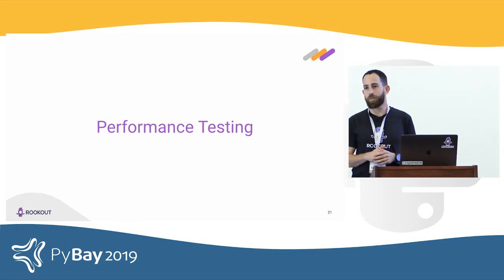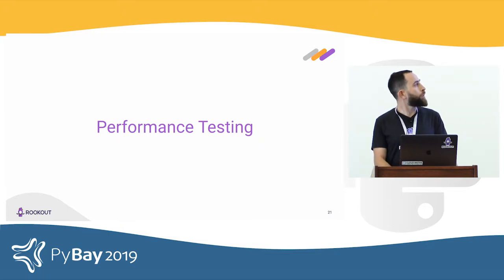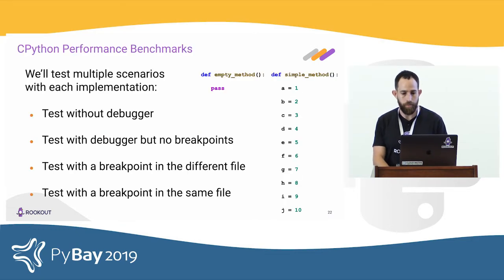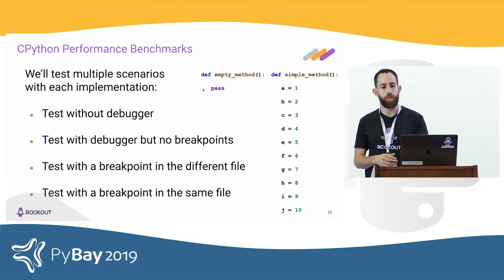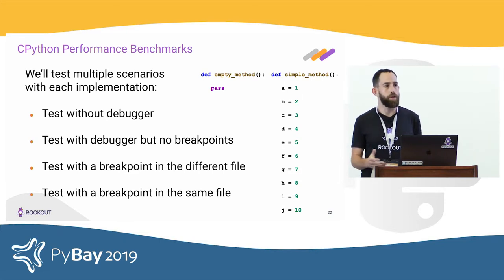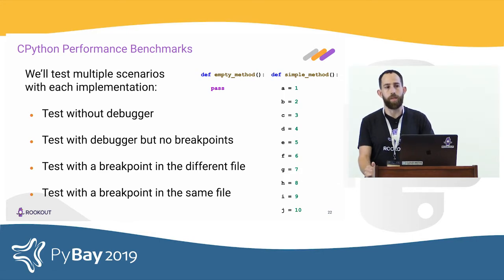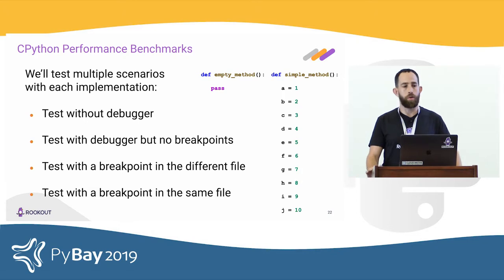We want performance overhead to be negligible. We wrote two test methods: one empty method that does nothing but pass, and a simple method with ten assignment statements. We run each method 16 million times in a loop and average how long each invocation takes. We run four scenarios: vanilla Python without the debugger, with the debugger but without any breakpoints, with a breakpoint in a different file, and with a breakpoint in the same file. In all cases we do not invoke any breakpoints — we're measuring global overhead, not per-breakpoint overhead.